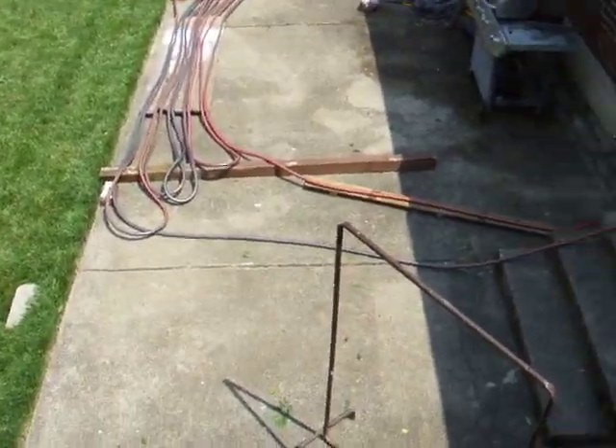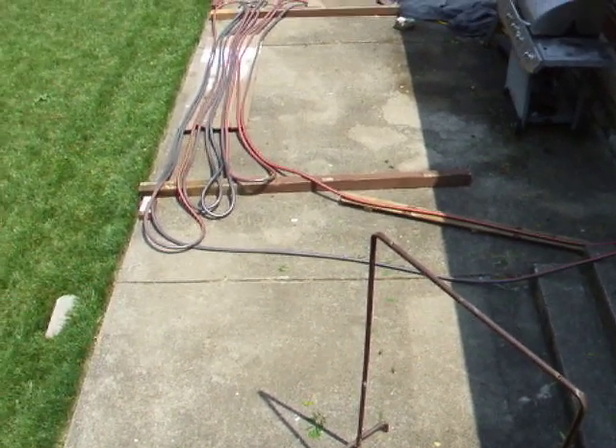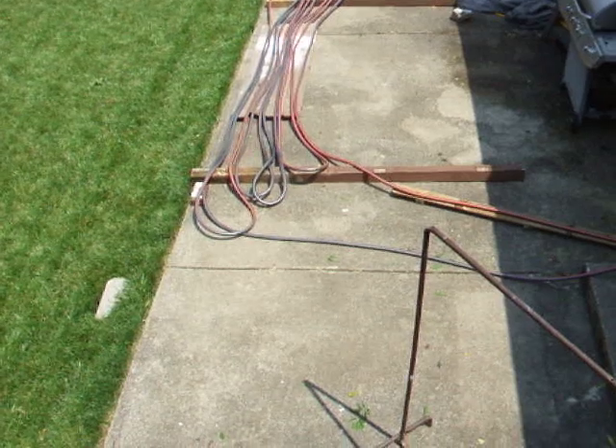Anyway, these are my solar experiments that I'm doing. Any questions, go ahead and please post away. Have a wonderful day.